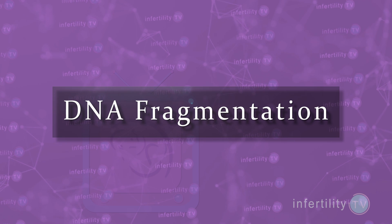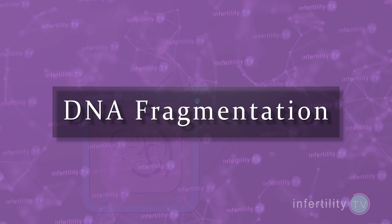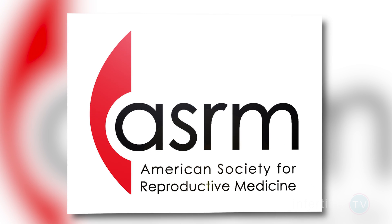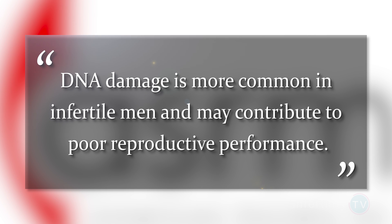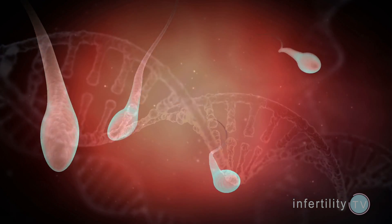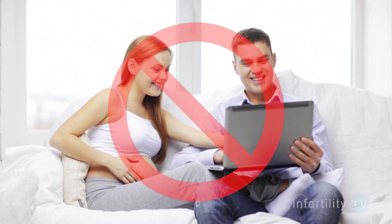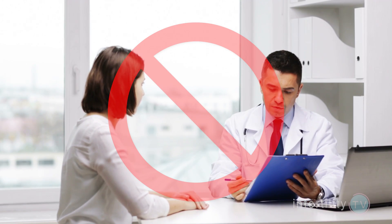There are a number of sperm tests that measure the amount of DNA fragmentation in sperm. Are these valuable tests to get before doing IVF? I think the answer is still out. There have been a lot of studies looking at DNA fragmentation. The American Society for Reproductive Medicine issued a practice guideline which stated: DNA damage is more common in infertile men and may contribute to poor reproductive performance. However, current methods for assessing sperm DNA integrity do not reliably predict treatment outcomes and cannot be recommended routinely for clinical use.